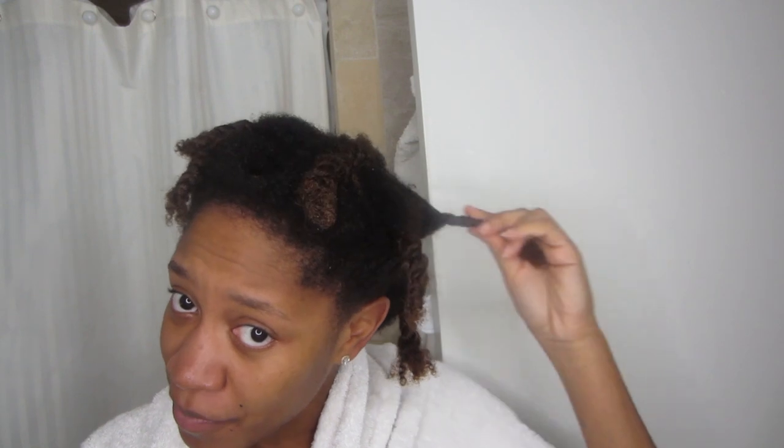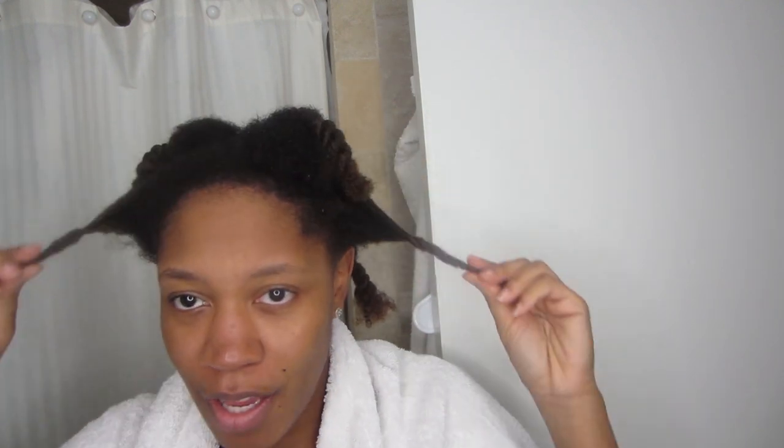I just finished rinsing out the conditioner and I don't have any complaints. I got what I was expecting to get out of this wash day — I love to see a wash day come together. I give it a three out of three — all three products are nice. My hair feels how I would expect it to feel using these types of products with these types of ingredients.